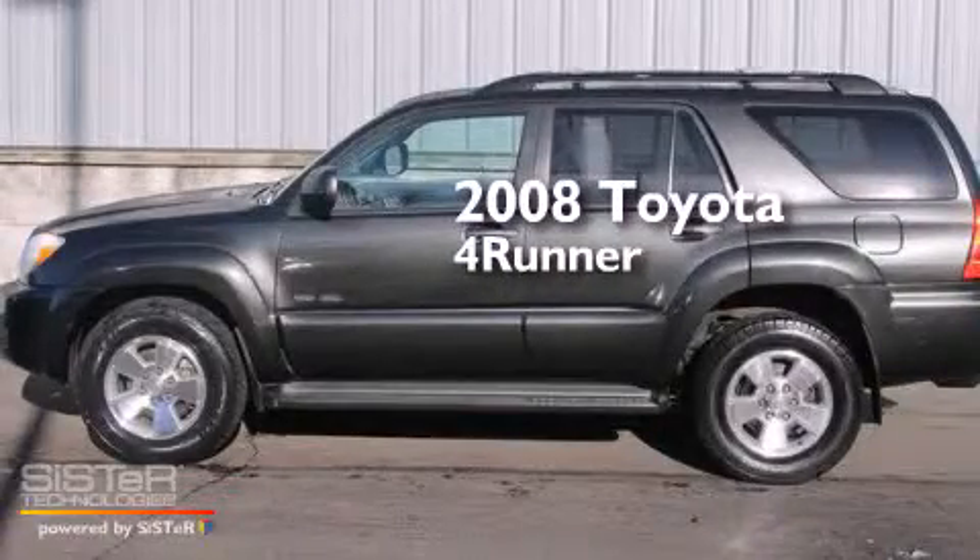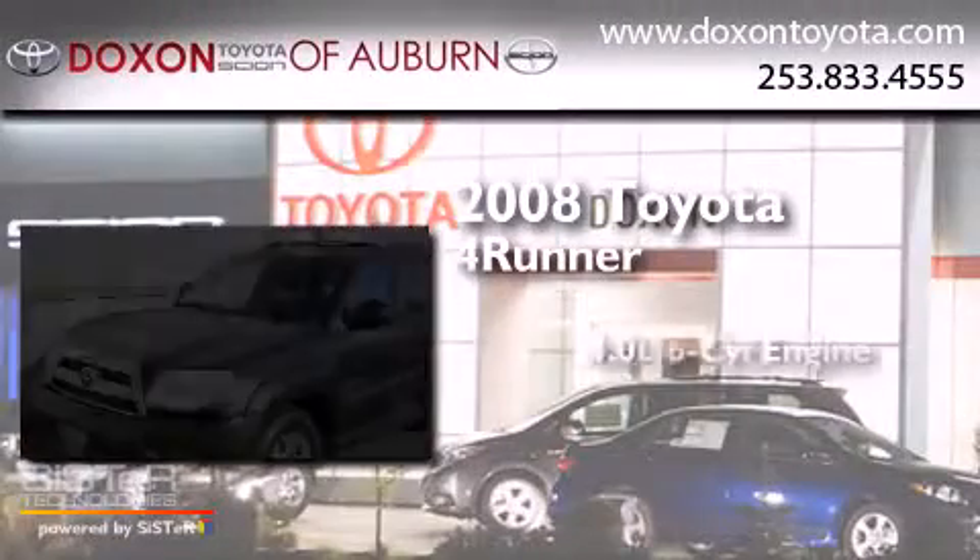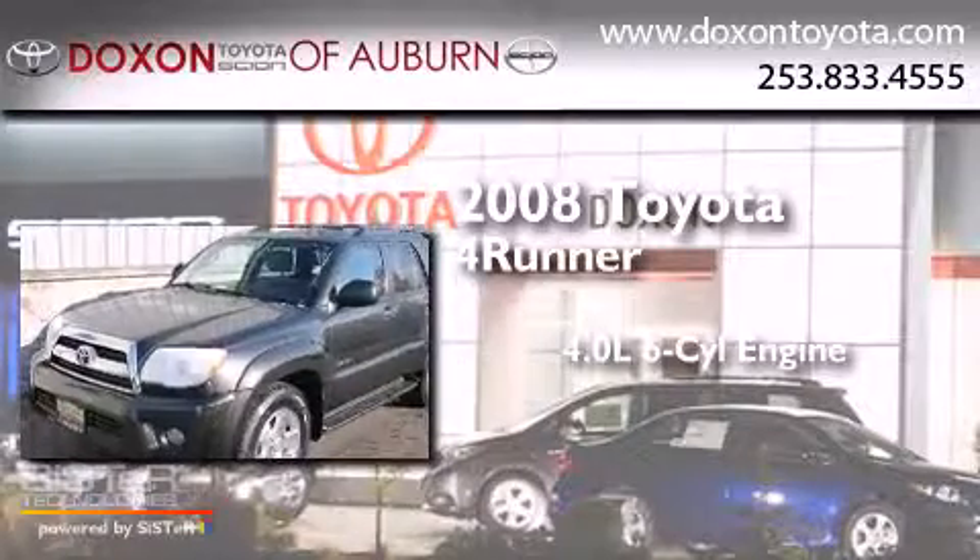This is a 2008 Toyota 4Runner. It has a 4.0-liter, six-cylinder engine, a five-speed automatic transmission, and four-wheel drive.